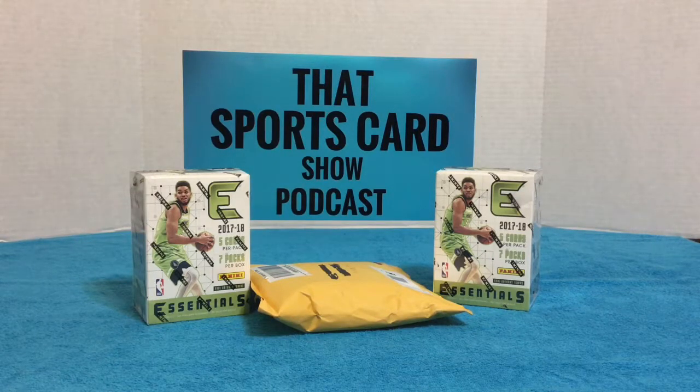Hey, what's up everybody, this is Vince from That Sports Card Show podcast. Going to break a mail day I got from Mr. Paul Wirth — some breaks I got in with him — and we got two quick blaster boxes of Panini 2017-18 Essentials basketball.